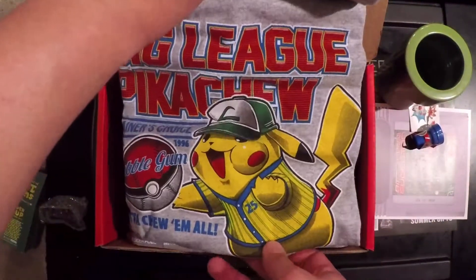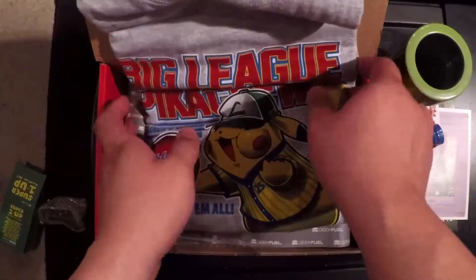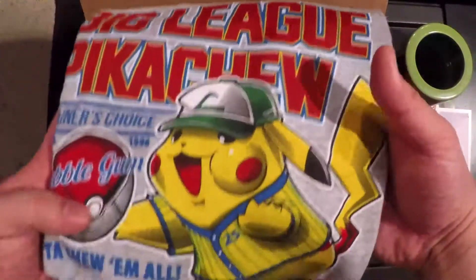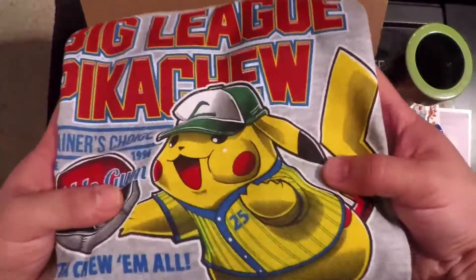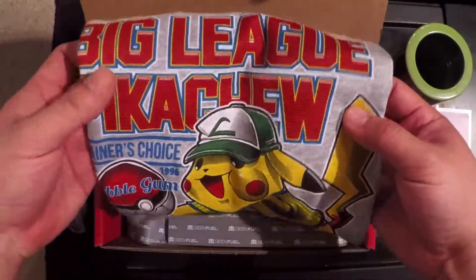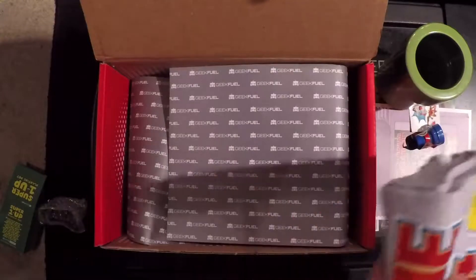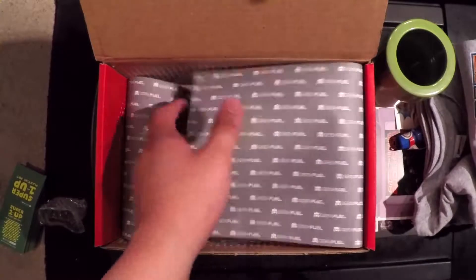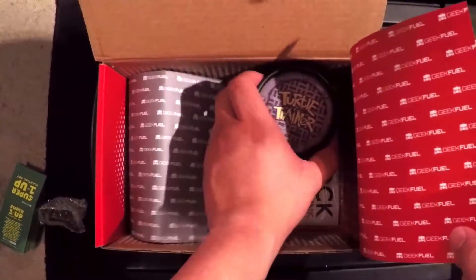Oh, Big League Pikachu t-shirt! This looks really cool — another Geek Fuel exclusive. That's actually really clever. I don't know how many people out there actually remember Big League Chew, but if you ever played little league it was a big part of it — it may just seem like we were chewing tobacco.